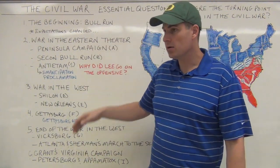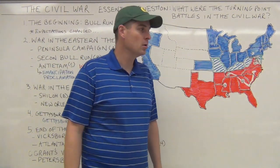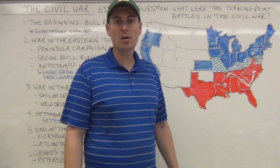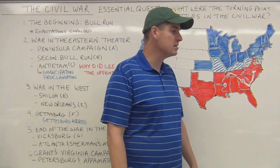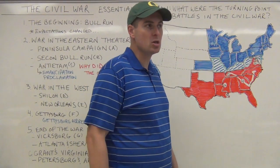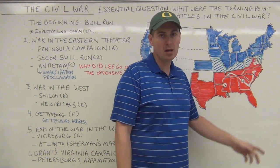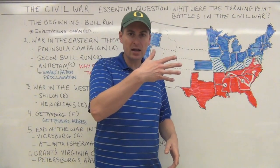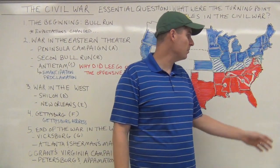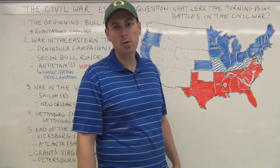We move to war in the Eastern Theater, which covers largely Maryland and Virginia. What you're going to see in the Eastern Theater is the Peninsula Campaign. General McClellan, the first commanding general of the North, is going to attempt to come down through the Chesapeake — which has these inlet fingers — and do an amphibious invasion to strike toward Richmond, one of the tenets of the Anaconda Plan.